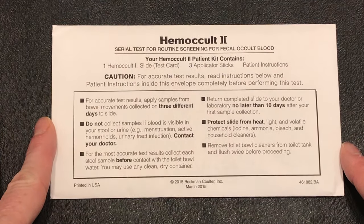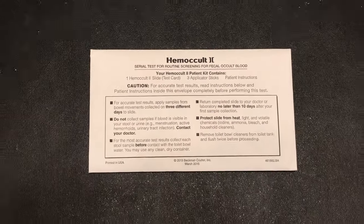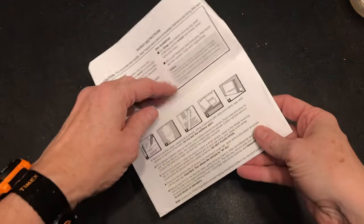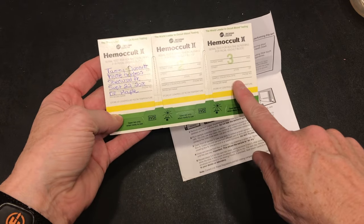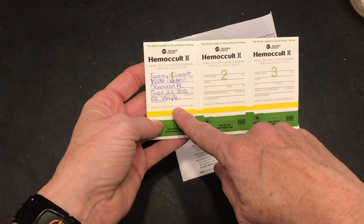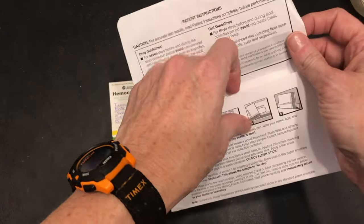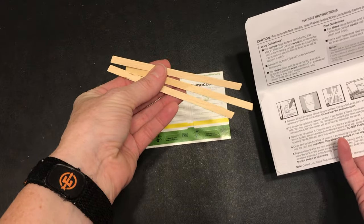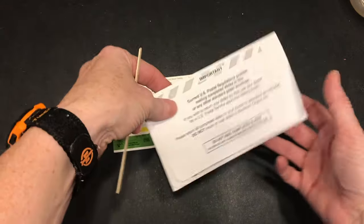Looking at our sample kit, we see that we have three applicator sticks inside and one slide test card. When we open this up, you'll see that the test card is actually a series of three testing kits. There are also three sample collecting sticks inside. We'll keep one out for now and I'll show you how to collect the sample.